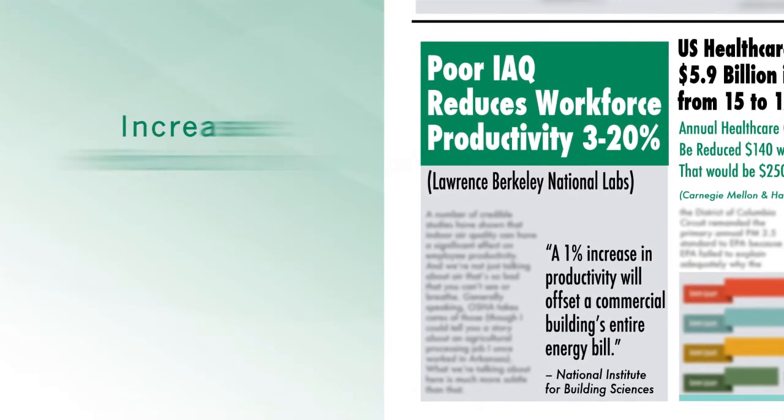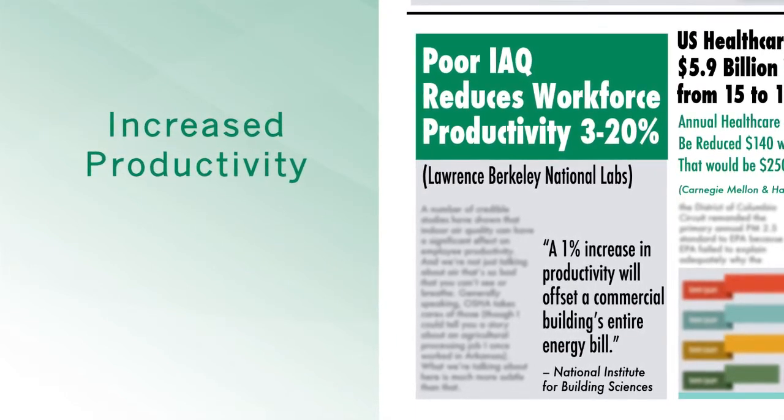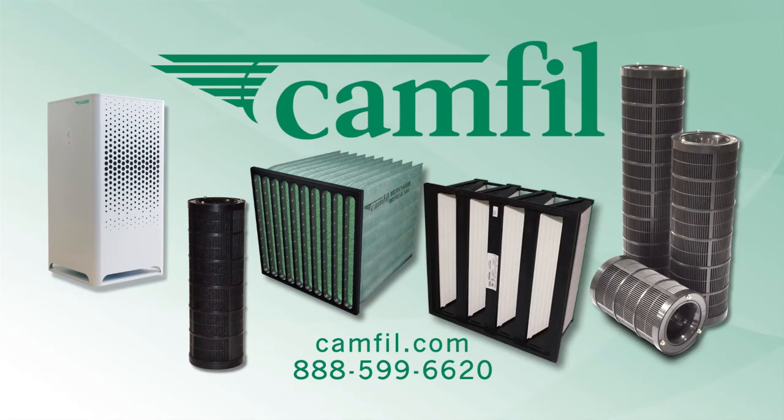Increased productivity. Dramatically improve your indoor air quality — switch to Camfil premium air filters. Contact your Camfil representative.